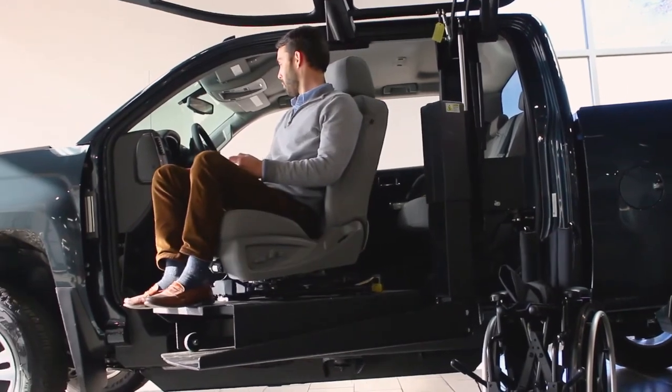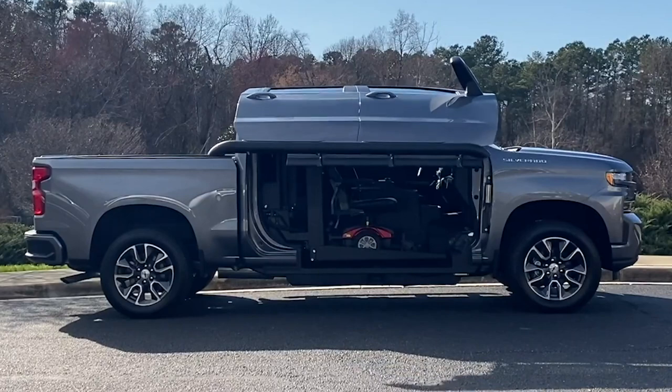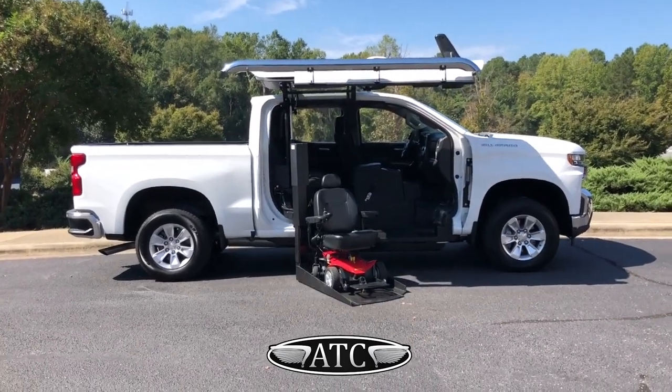They even include a lift so you can be lowered down to ground level in style. They also turn the side of the vehicle into a gull-wing door, because why not? It's like having your very own Batmobile entrance.